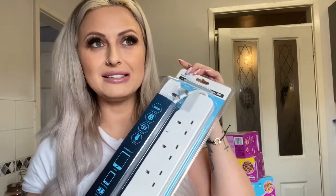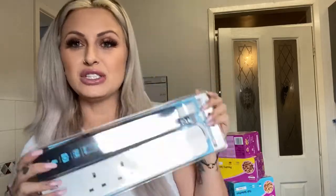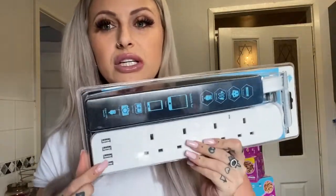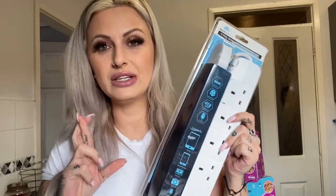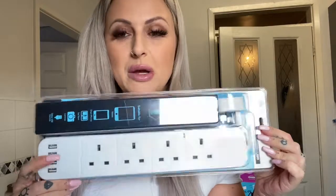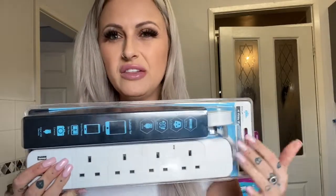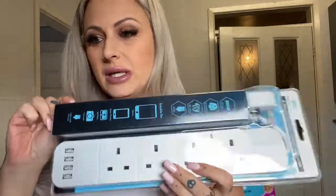Then I got a four-way extension socket with USB, so you can obviously charge your phones rather than having to use a plug as well. The only thing is I always think these are quite dodgy — like quite explosive — so fingers crossed I won't have any issues with them. I won't overfill them. I think this was about six or seven pounds, which I thought was really good.